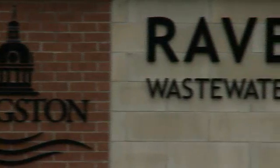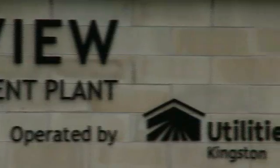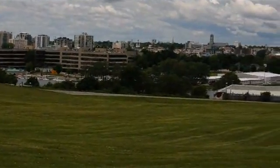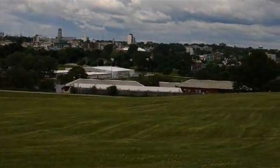Utilities Kingston is an asset management company that's owned by the city of Kingston. Our role is the management and operation of the utility services owned by the city. One of the primary goals of the city of Kingston is to become the most sustainable city in the country.